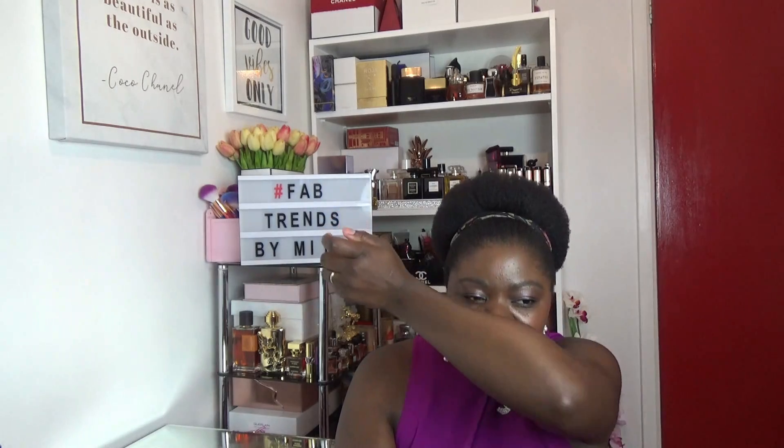Let's get in there — look at that distribution, proper distribution, lovely. Lord have mercy — damn, this is nice! It's a lovely, gorgeous, creamy, fruity, musky creaminess. Wow.